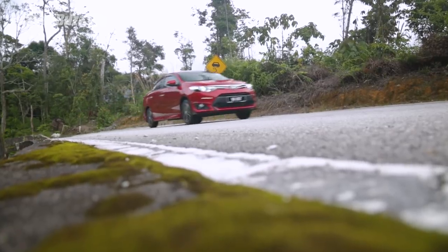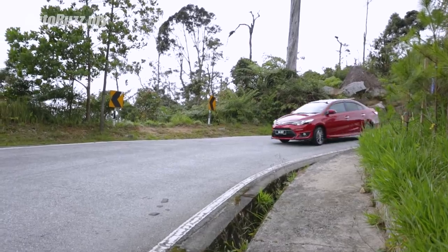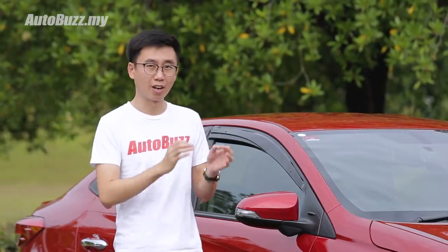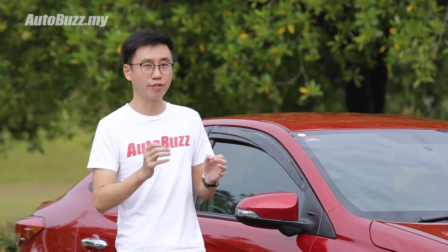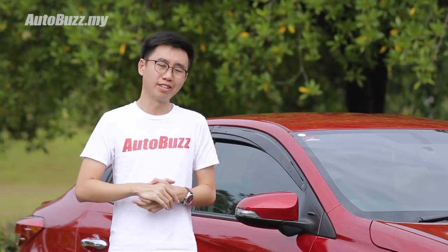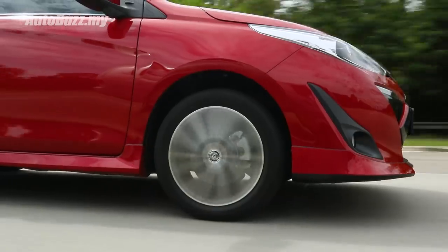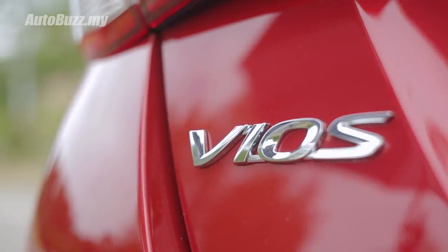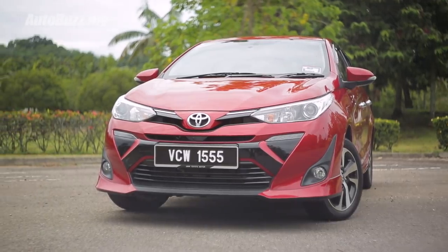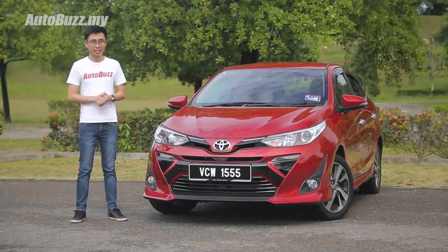Fast forward to 2013 and Toyota was on to something with the third generation Vios — a bit sportier, a little more muscular. But by then, the sixth generation Honda City, with its sleek design and superior packaging, had left the Vios eating its dust. You can see why college students preferred the City. Now, UMW Toyota Motor has come out with this 2019 facelifted model, which I think is the most attractive Vios they've made yet.